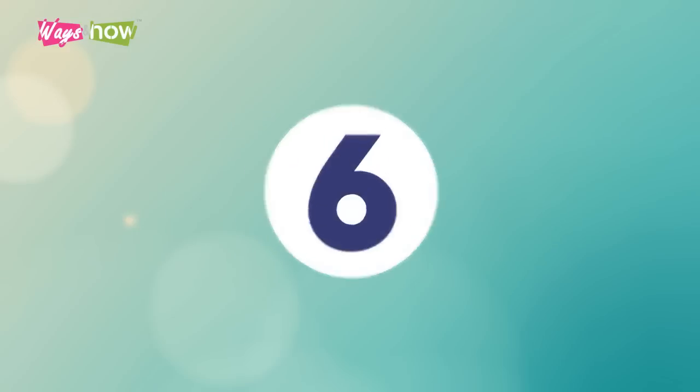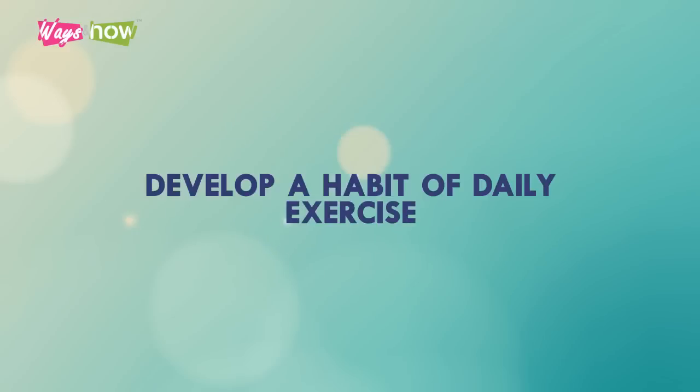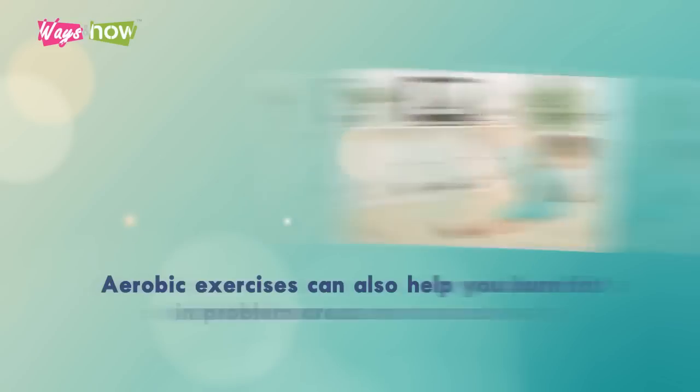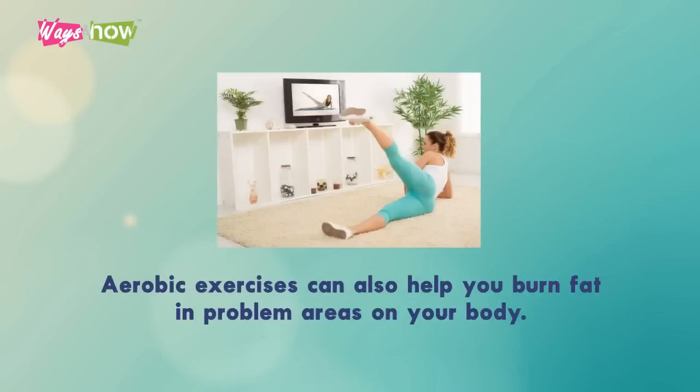6. Develop a Habit of Daily Exercise. Do a variety of exercises that engage different muscle groups in the body instead of just focusing on your stomach alone. Aerobic exercises can also help you burn fat in problem areas on your body.